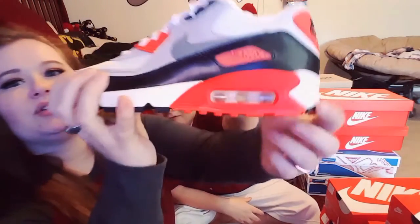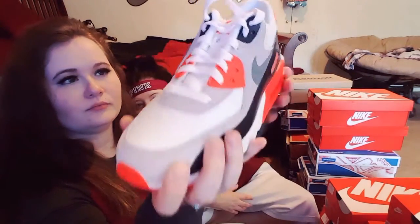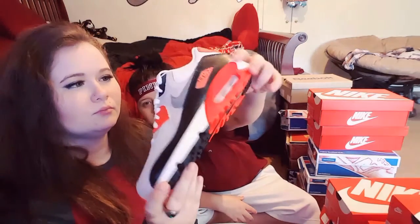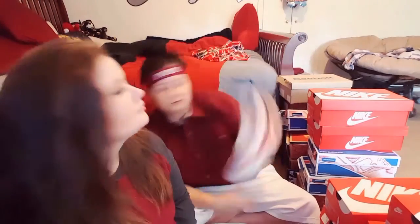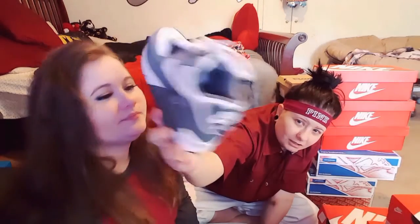I love these shoes because of the bottoms — these are Air Max 90s, which are one of my favorite Nikes. And these are also a premium Nike Air Max 90 because of the colorway — very exclusive. Air Max 90s are probably one of my all-time favorite Nike shoes.